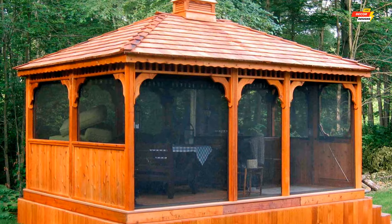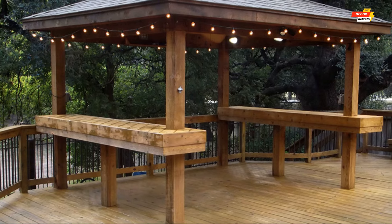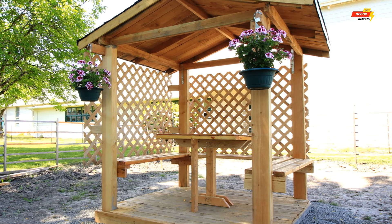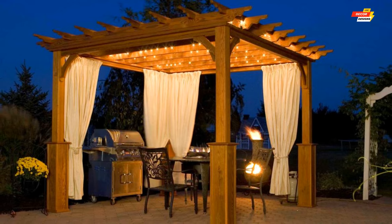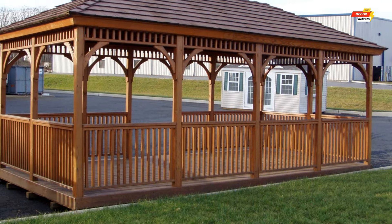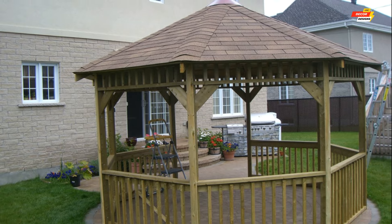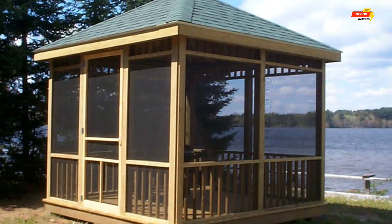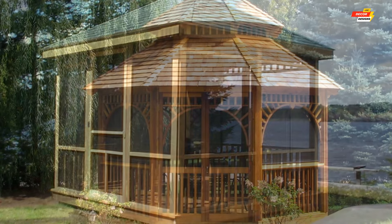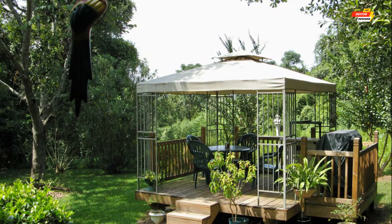A well-designed home garden gazebo has the power to transform your backyard into a haven of relaxation, entertainment, and connection with nature. By considering the design ideas, decoration tips, and material choices presented in this video, you're well on your way to creating your own personal oasis. Head over to the comments section and share your dream gazebo design with us. Don't forget to subscribe to Home Decor Designs for more inspiring content — hit the bell button so you never miss our new videos. Thank you for watching, and see you in the next one!